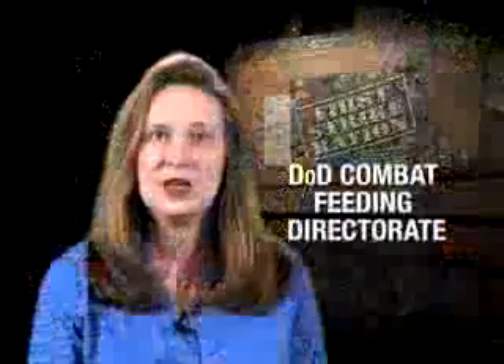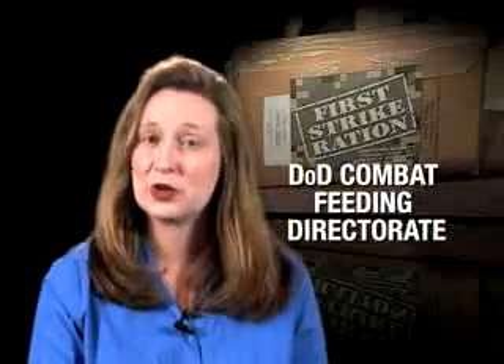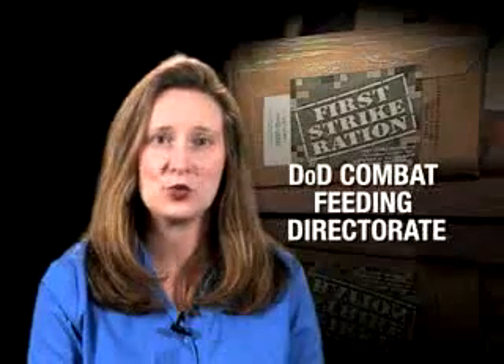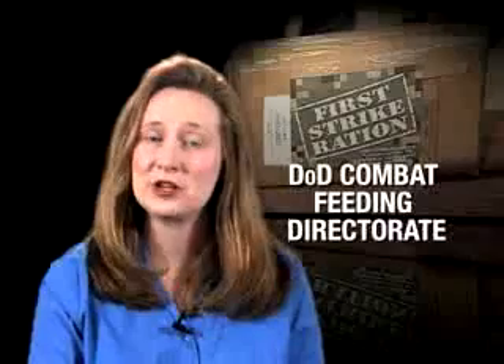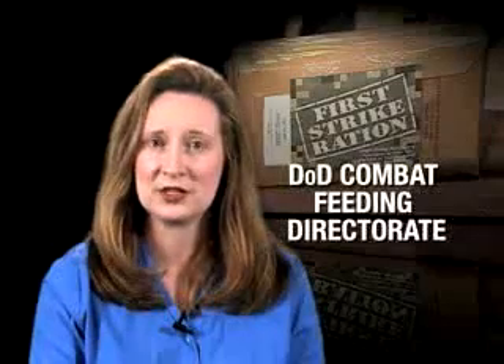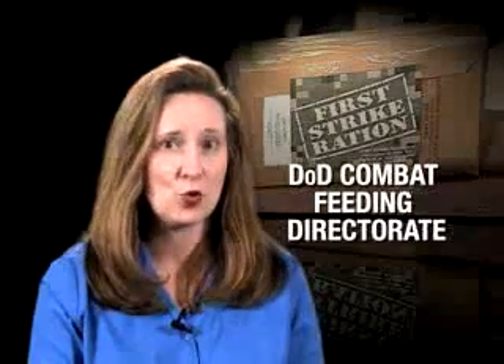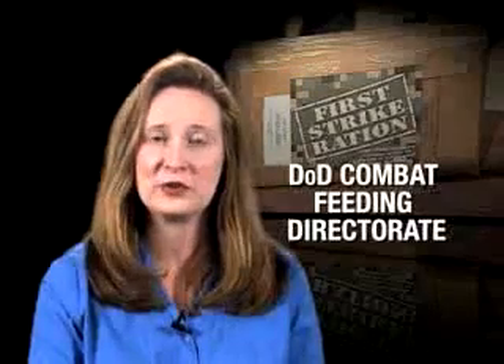We field tested this item in both Iraq and Afghanistan, along with the UGRE, and warfighter feedback helped us refine and optimize not only the quality and the content, but the packaging as well. The DOD Combat Feeding Directorate works very hard to leverage technology to provide high-quality food and hydration products for warfighters, doing this by working closely with the men and women they support. They really stand by their motto: warfighter recommended, warfighter tested, and warfighter approved.